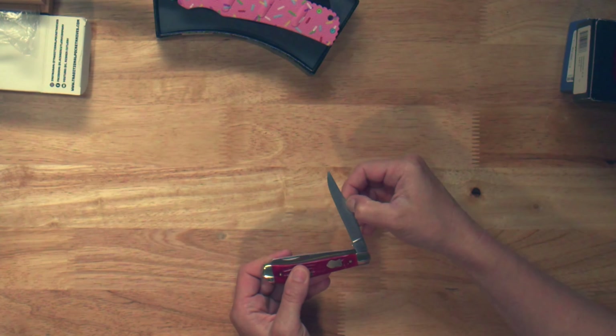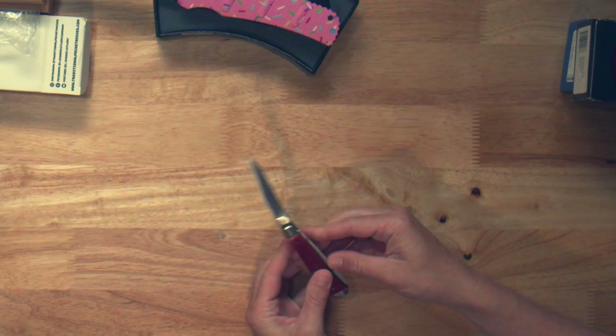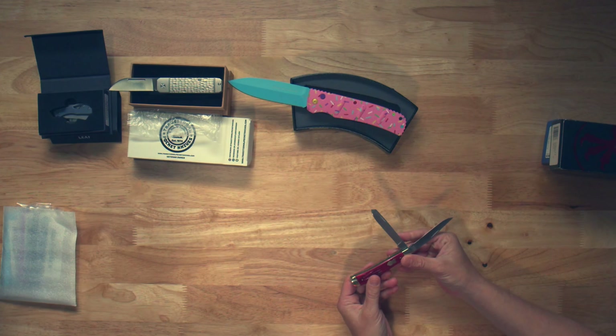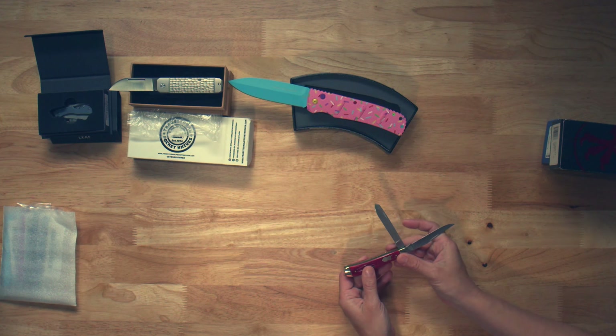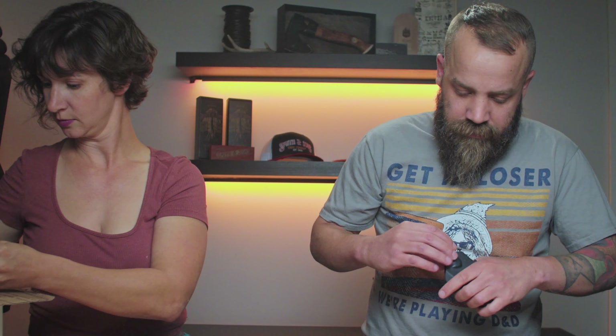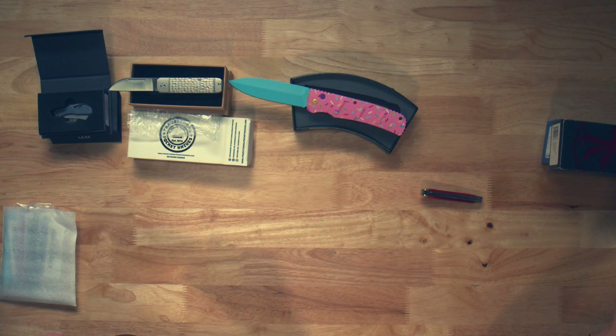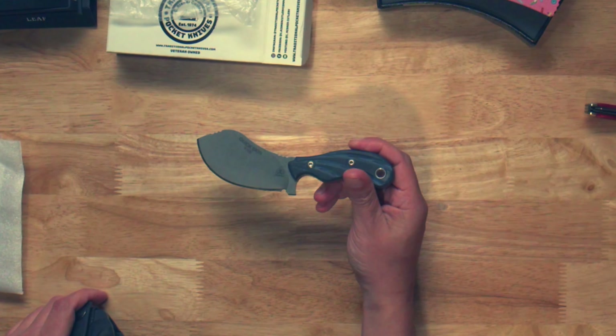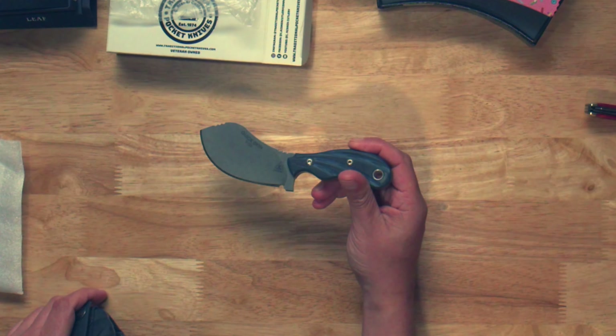Here we have a Charade Walden — traditional pocket knife, 1194. Lovely little trapper. Quick skin, huh? Tops.